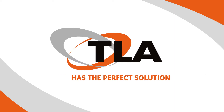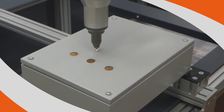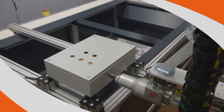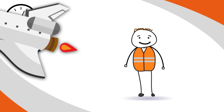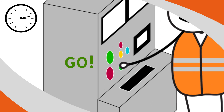TLA has the perfect solution to your problems. Our new service offering state-of-the-art machinery to cut all metal and plastic enclosures is the answer. We can use your drawing or draw it for you. We import this directly into our state-of-the-art machinery and your enclosure is cut in seconds.